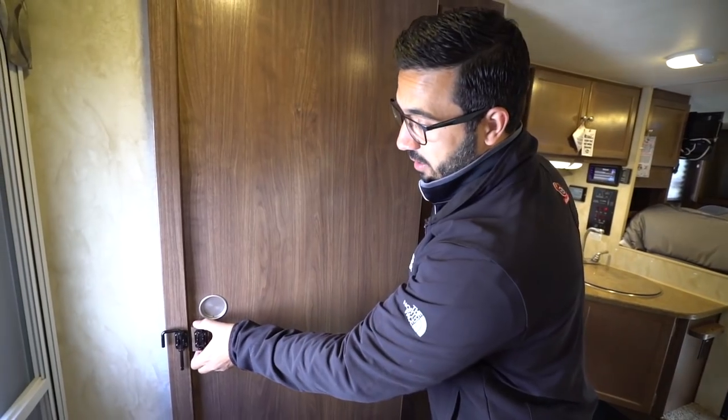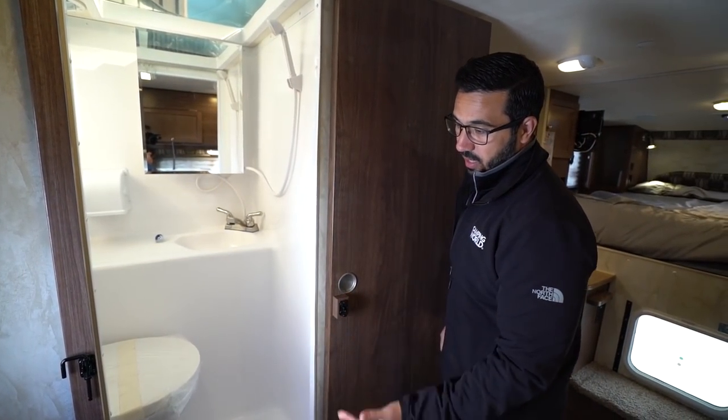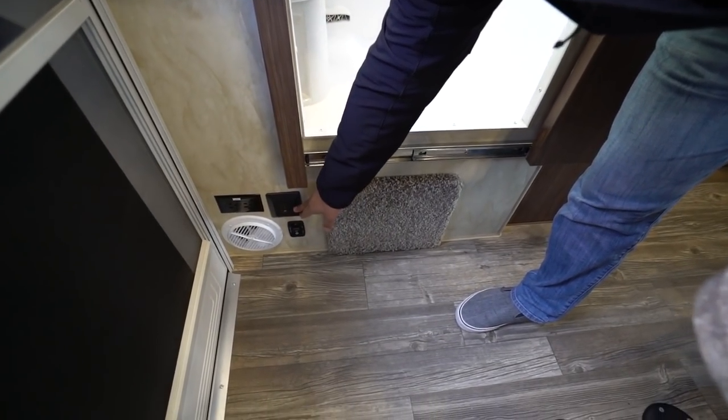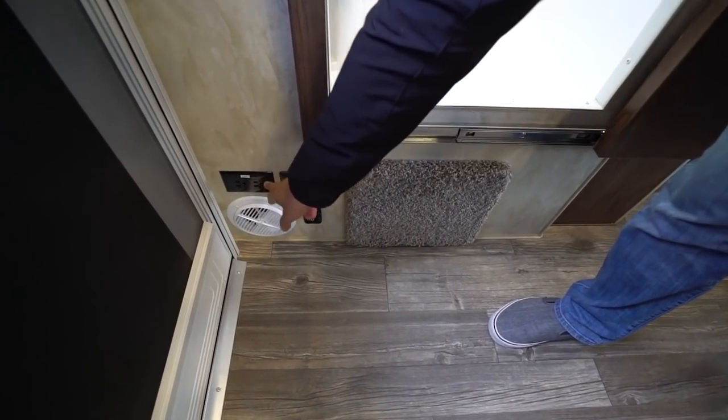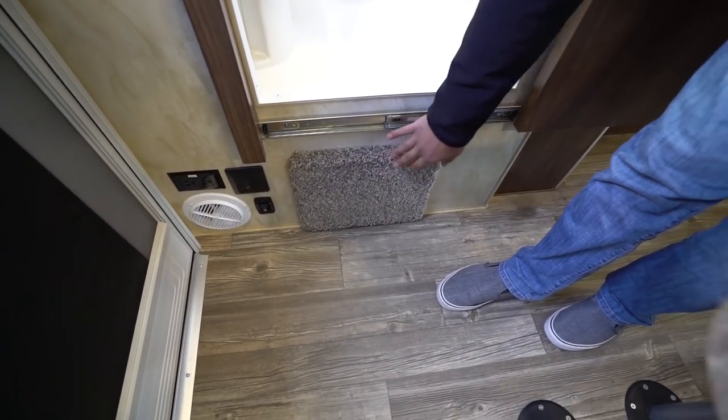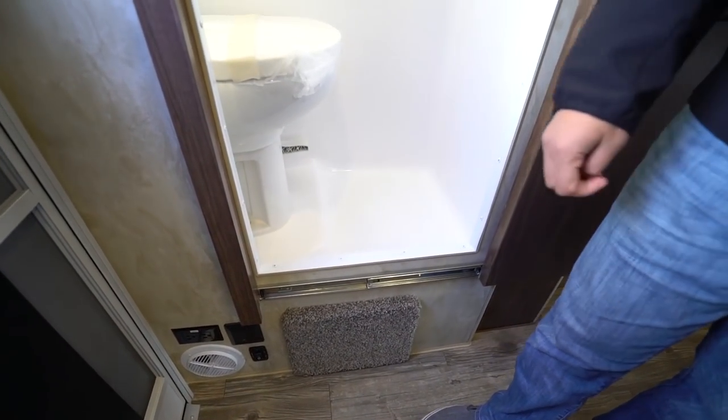Speaking of the bathroom, you'll see it's just a slider door, makes it nice and easy to climb up in there. Right down underneath, you will see you have an entry light switch, also your power awning, and then an electrical outlet. You also have the little drop-down steps here so you can climb up into the shower if you so choose.